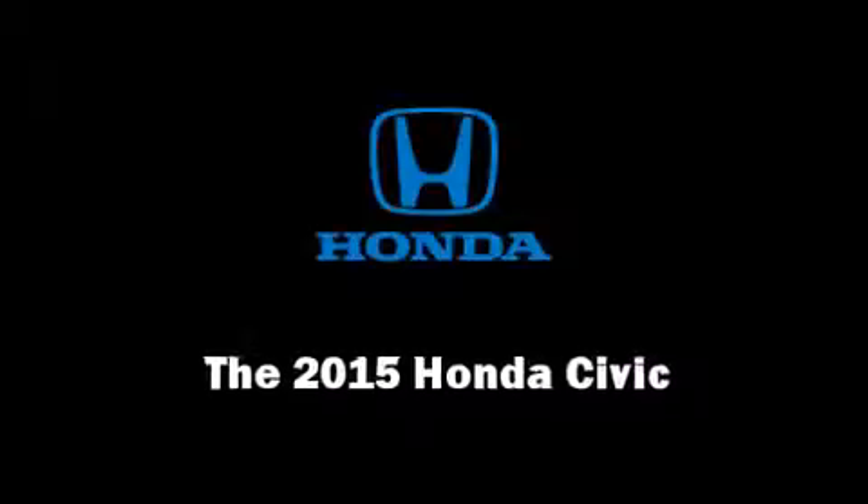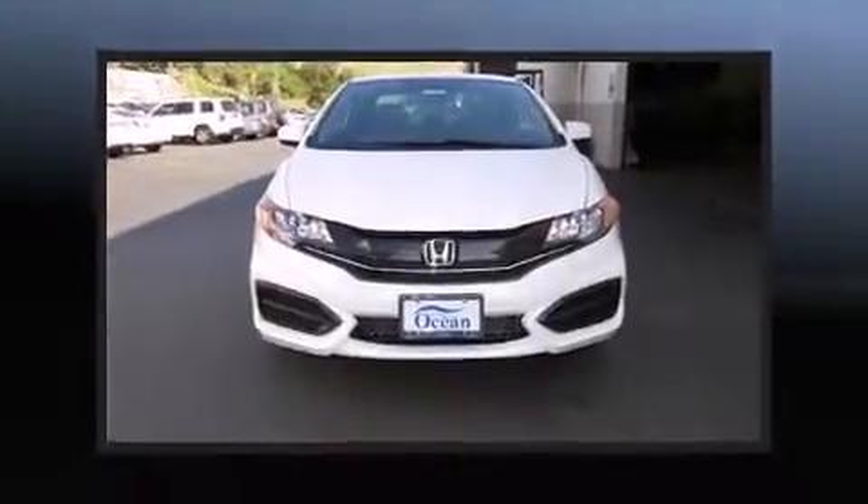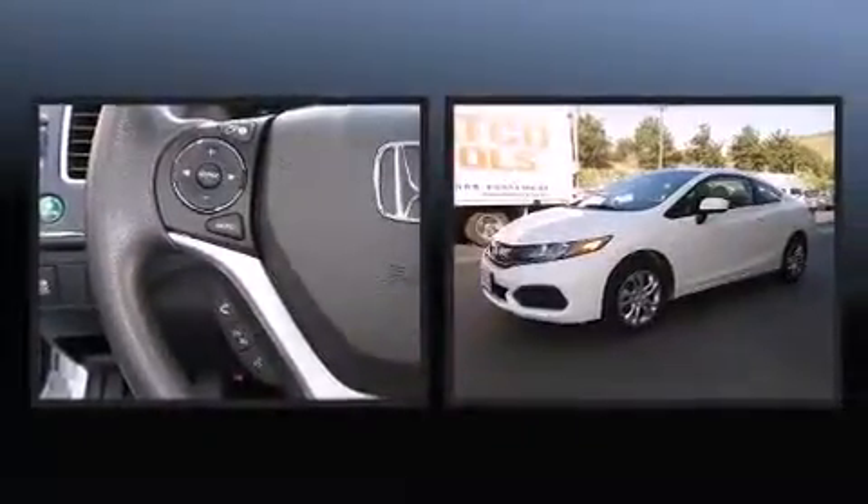Step into the 2015 Honda Civic. This two-door, five-passenger coupe will allow you to take command of the road with confidence.